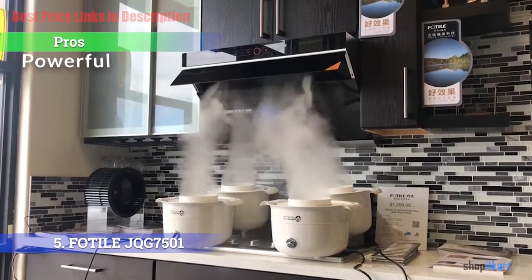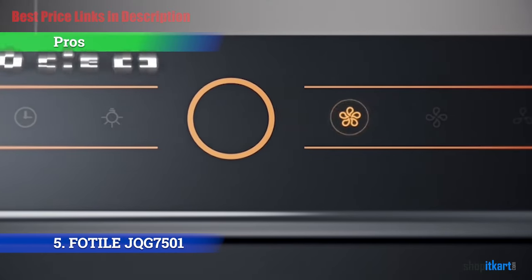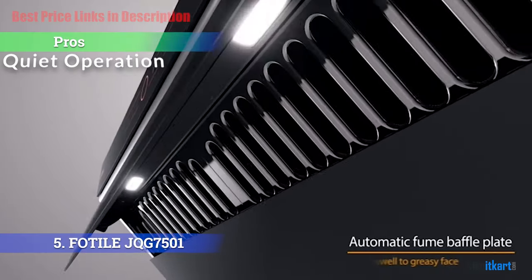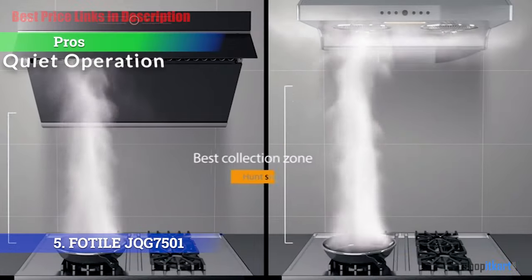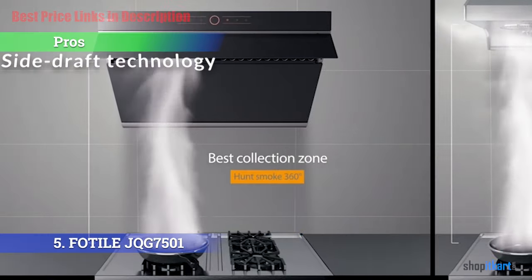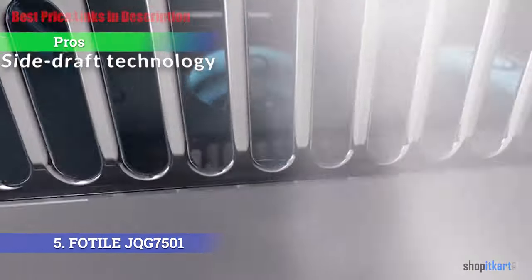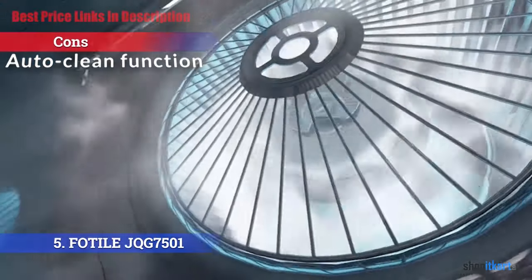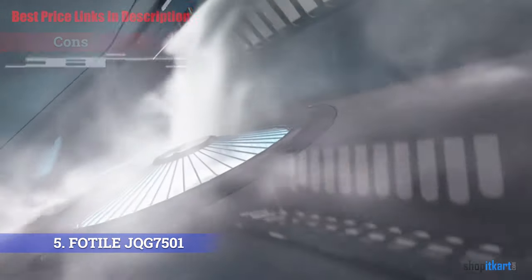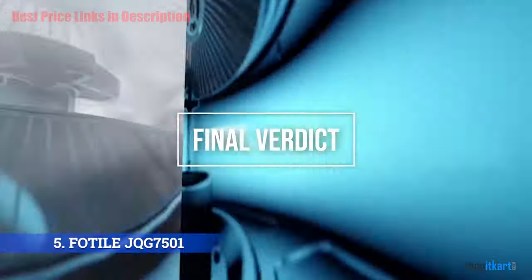The pros are: it is very powerful with exhaust capacities of up to 850 CFM, which is perfect for heavy cooking households. With a maximum sound level of approximately 68 decibels, the range hood is pretty quiet and you could easily have conversations while you cook. Due to its innovative side draft technology, the range hood captures exhaust from an increased capture area. The cons: it does not have an auto clean function.